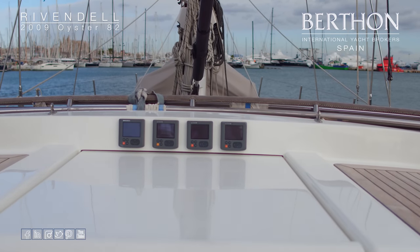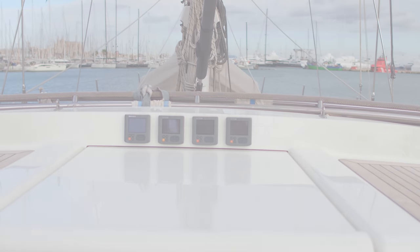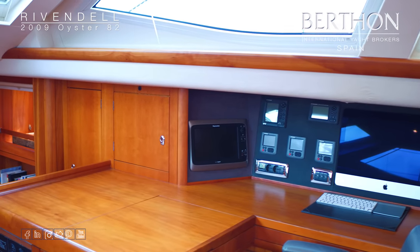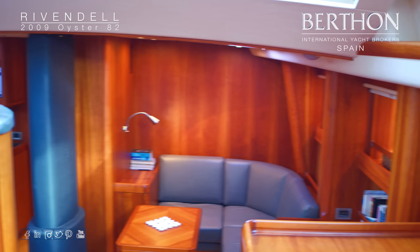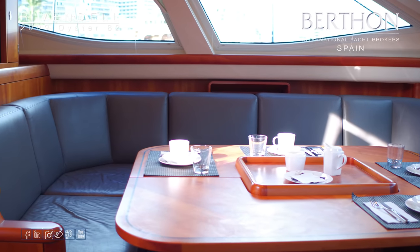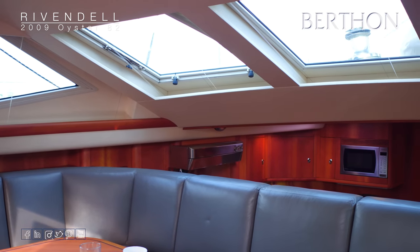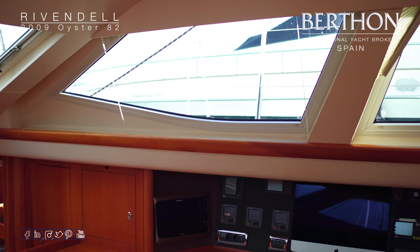Let's have a look inside. So we're looking at the nav area here — really good sized chart table, Apple Mac, and then the Raymarine navigation displays. Looking round the huge deck saloon: lovely area here for dining inside. Flat screen TV there has a pull-down cover. And then these huge Oyster windows allowing all this light to flood in. Ocean Air blinds you can see there.